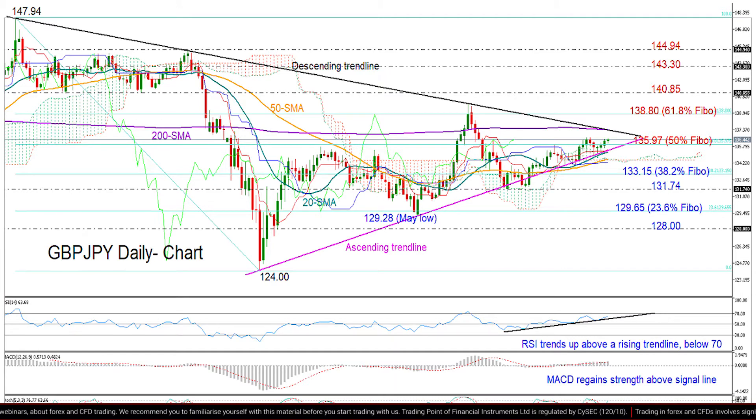But the pair should first break above the triangle and the 200-day moving average to extend the rally towards the 61.8% Fibonacci of 138.80. Above that, 140.85 has been tested as support in the past and could act as resistance now to restrict the price from reaching the restrictive zone around 143.30. February's high of 144.95 could be the next target if positive sentiment persists.